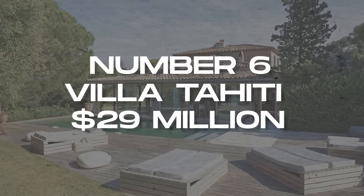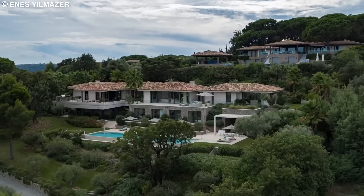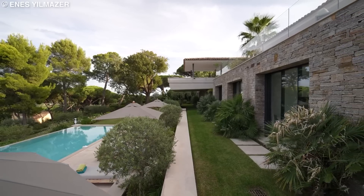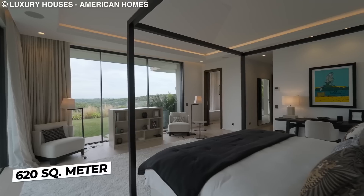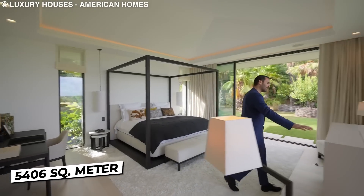Number 6: Villa Tahiti, $29 million. The only way you can beat a futuristic mansion with a sky suite is by building a mega mansion that overlooks the Mediterranean. It features eight en-suite bathrooms spread out on 620 square meters of interior space on a 5,406 square meter lot.